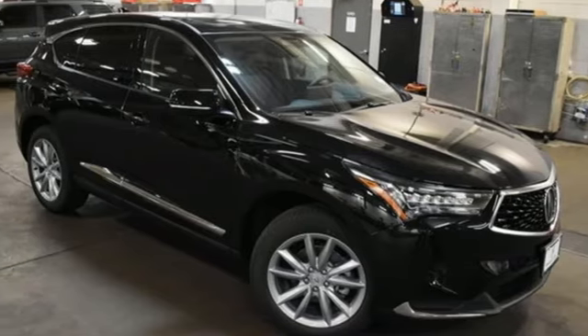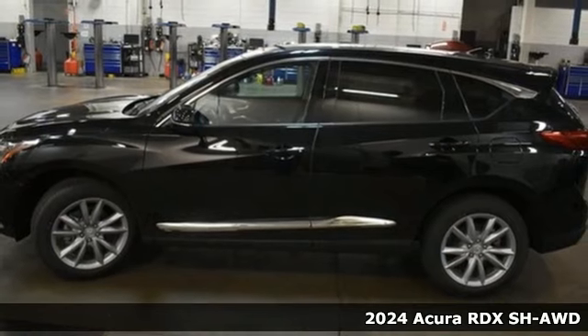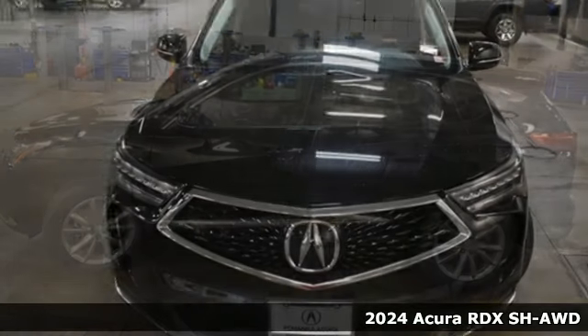It's a new 2024 Acura RDX. It's ready to shoulder your everyday burdens with sophistication and class.